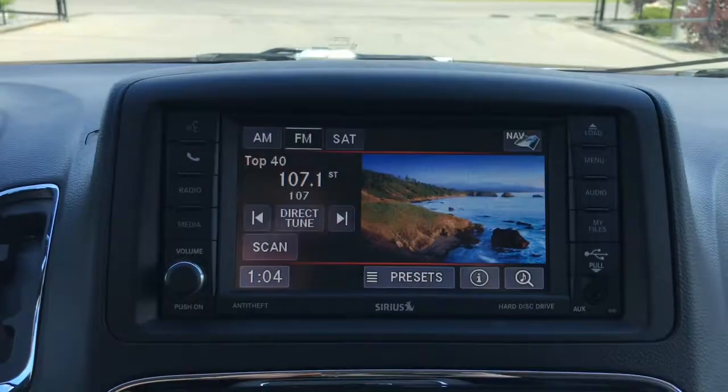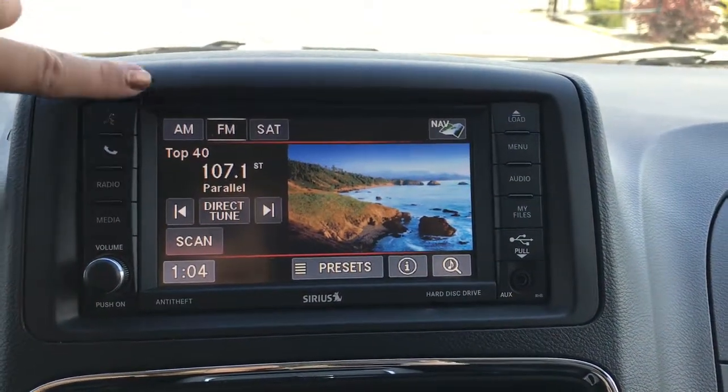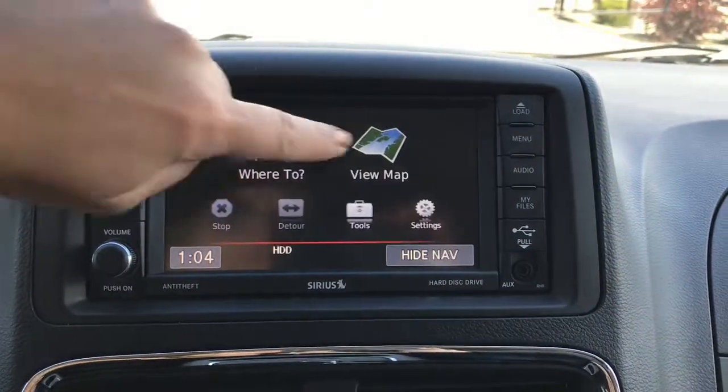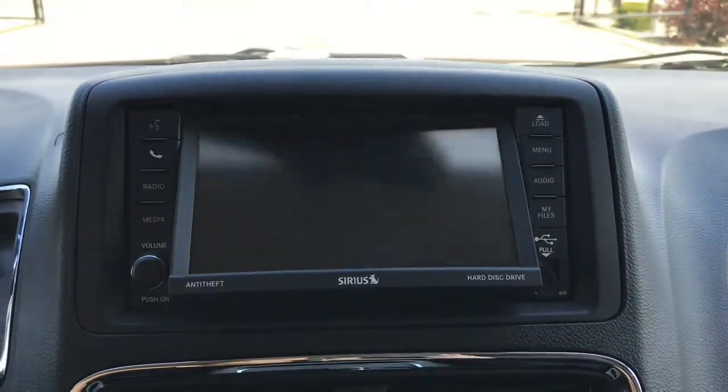Located in the center you have a nice big touchscreen with voice recognition, Bluetooth, radio with AM, FM, and satellite, your media options, navigation, and a CD player.